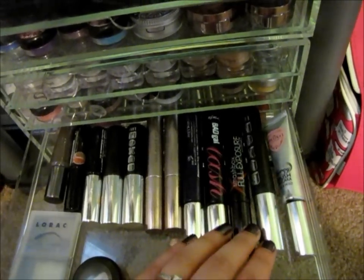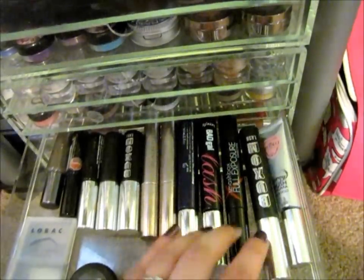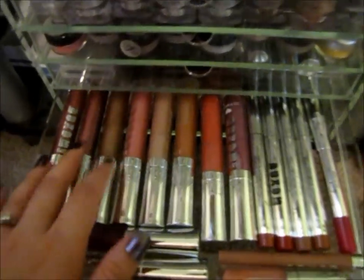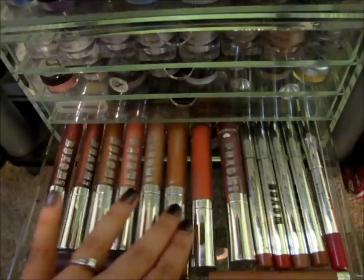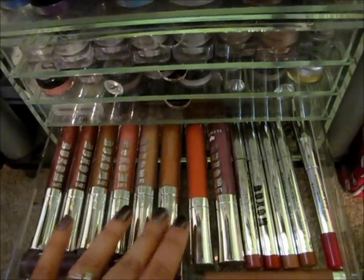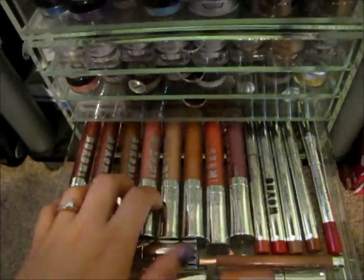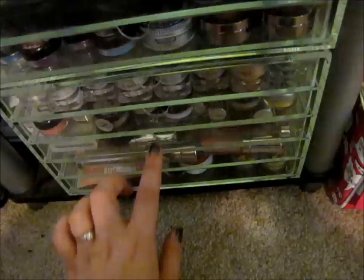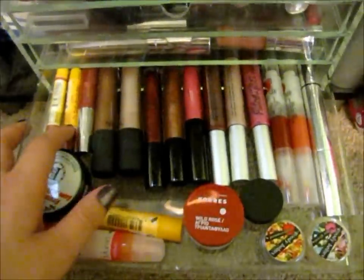My top favorite mascaras: definitely the Full Exposure from Smashbox, Buxom obviously, and I really like Bad Gal. Buxom — I have a sick obsession with Buxom, they're my favorite lip products. I'm so excited for the new six-hour clumping ones. When I get another Muji drawer I'll probably have like three drawers of just Buxom — it's going to be a lot.